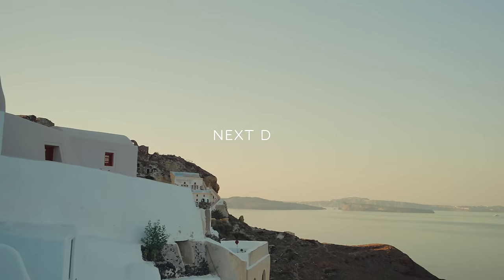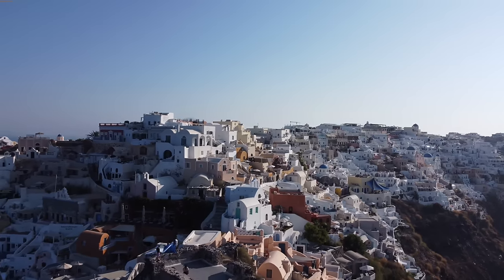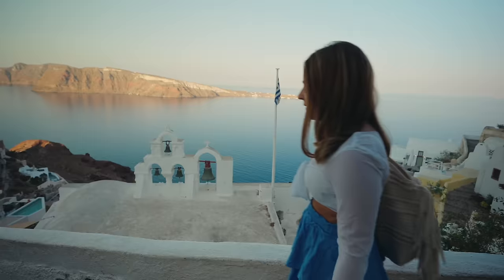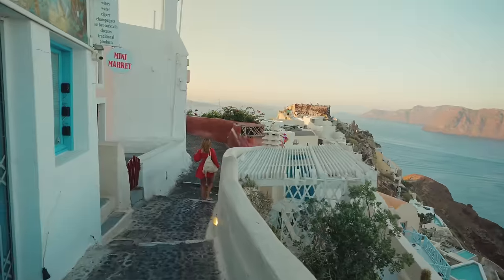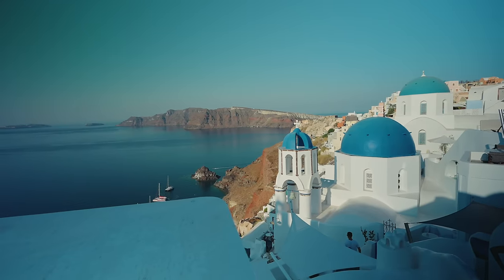The next morning was a super interesting one. It's day 2 in Santorini and today we woke up super early because we want to get some pictures clicked. Because during the day all of this gets crazy, but right now it's all empty. I think this is the perfect time. If you want some good pictures with all those blue domes, you have to get up early.